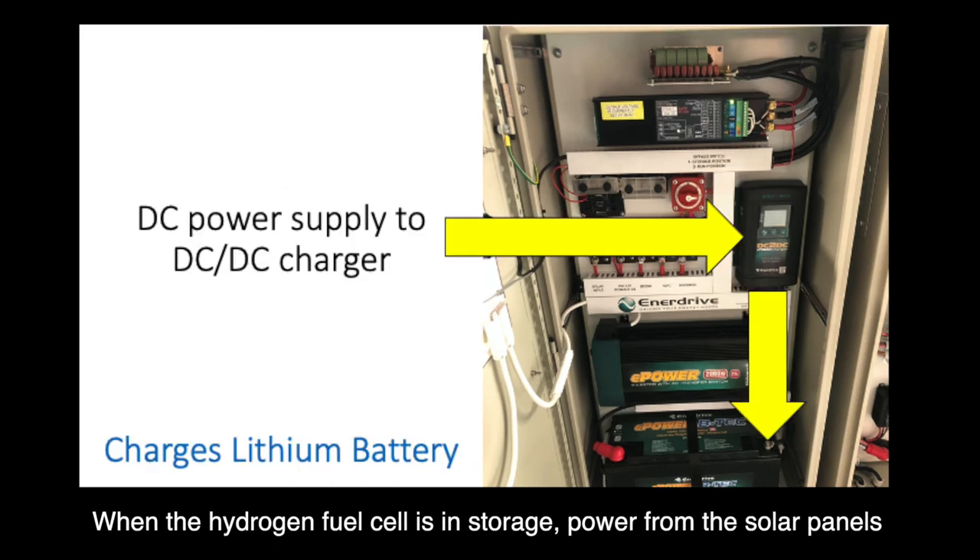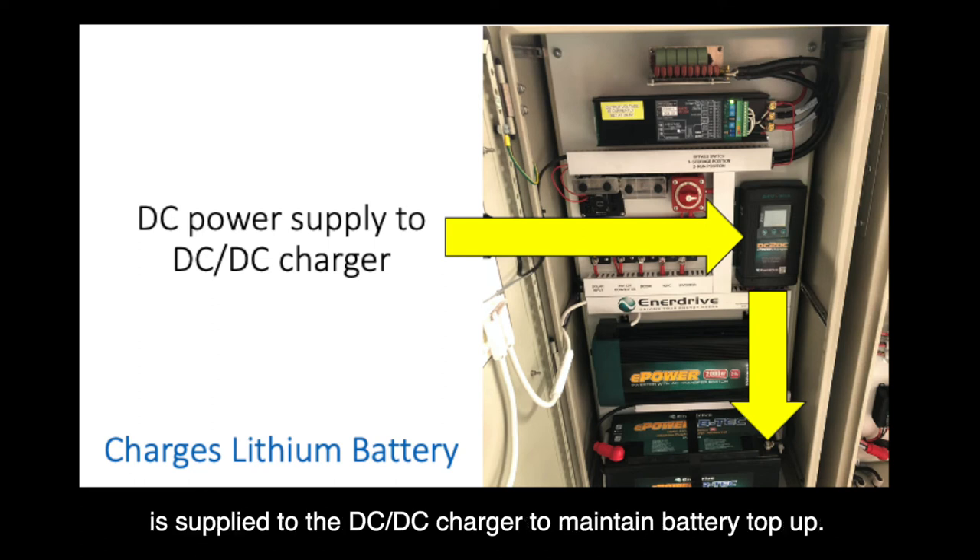When the hydrogen fuel cell is in storage, power from the solar panels is supplied to the DC-DC charger to maintain battery top-up.